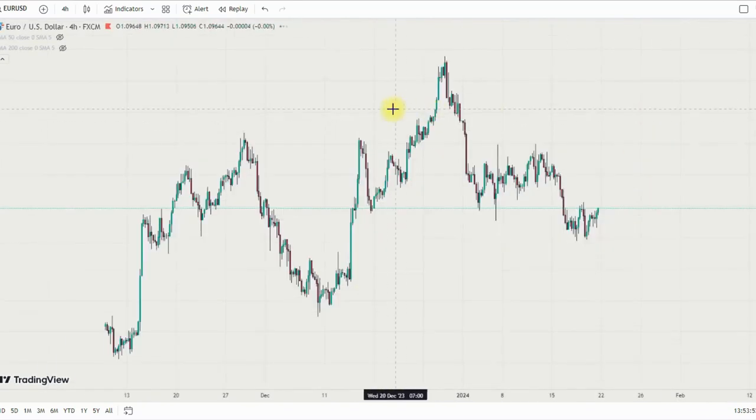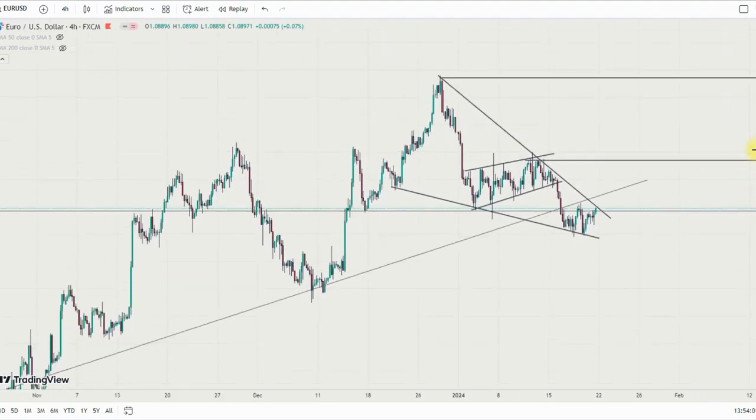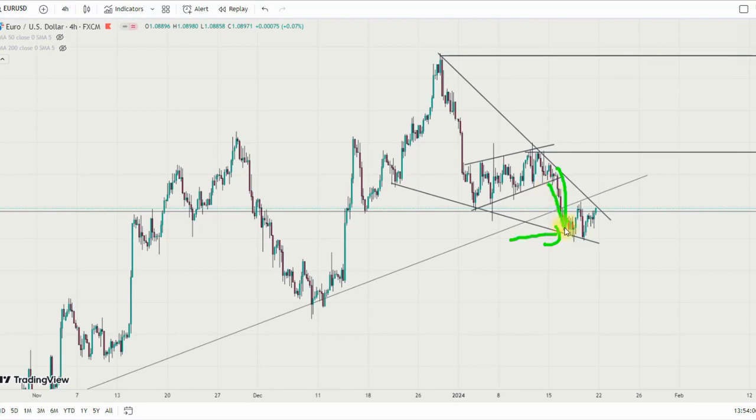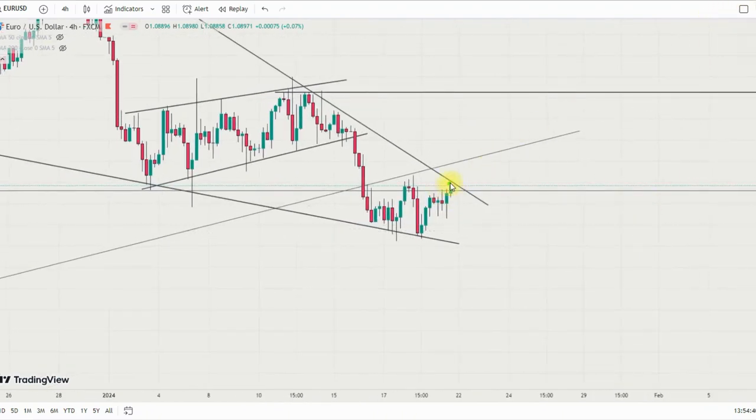On EUR/USD, I have a similar bias, but the trendline violation at this area is a concern. If we get a rejection from here, I'll look for a sell setup. But if this level breaks to the upside, I'll be looking for a buy back to the previous high and then further up to that particular area. My safe zone is for price to revalue this trendline — if price revalues it then I'll look for a buy setup, but a rejection here could lead to a sell setup breaking this particular low.